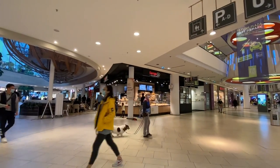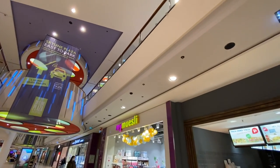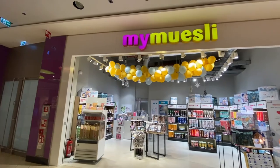So this is a kind of little food court in here, but not a real big one. My Muesli — if you don't want to make your own muesli, you can come in here and get everything muesli.